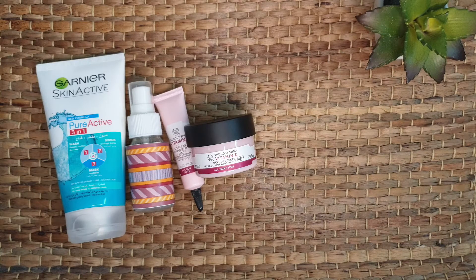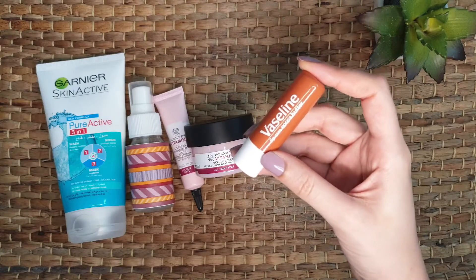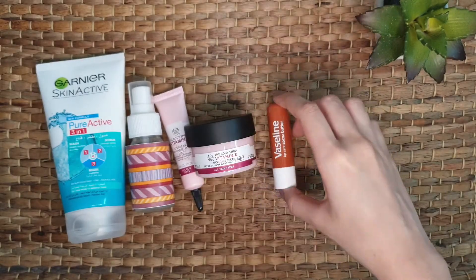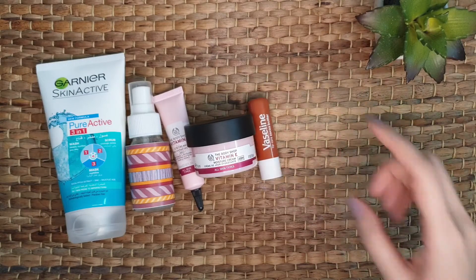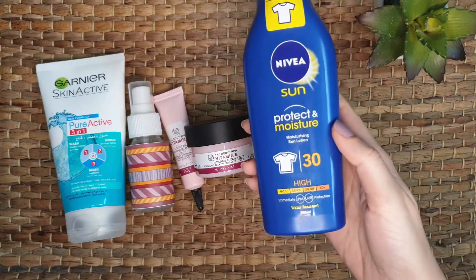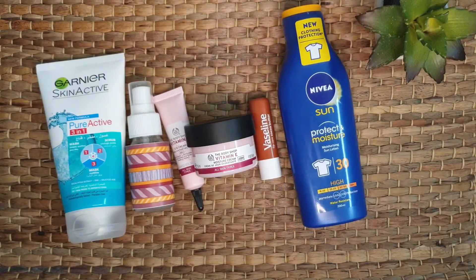Then for lip care, I use a lip balm. The one I use is from Vaseline — my favorite. I like the cocoa butter flavor and scent; it nicely moisturizes your lips so they won't get dry. That's it for the morning, but if I'm going out I also use this sunscreen lotion from Nivea. If I'm at home, I don't use it.